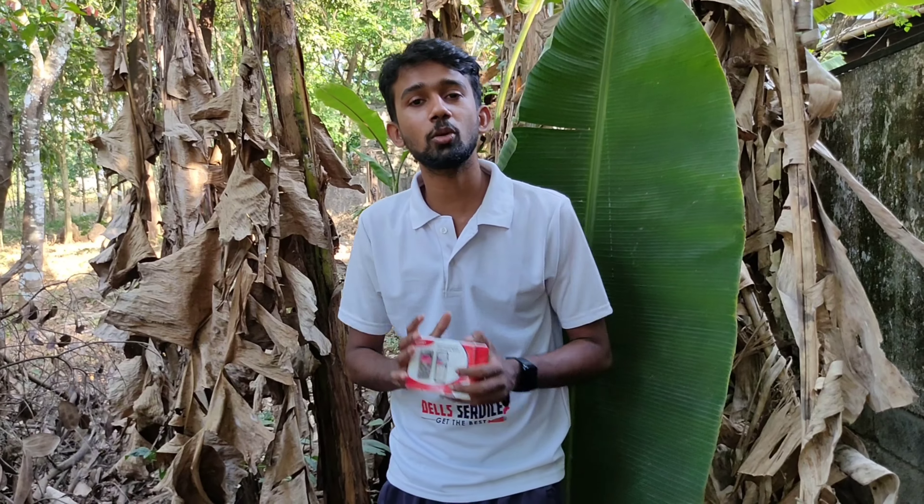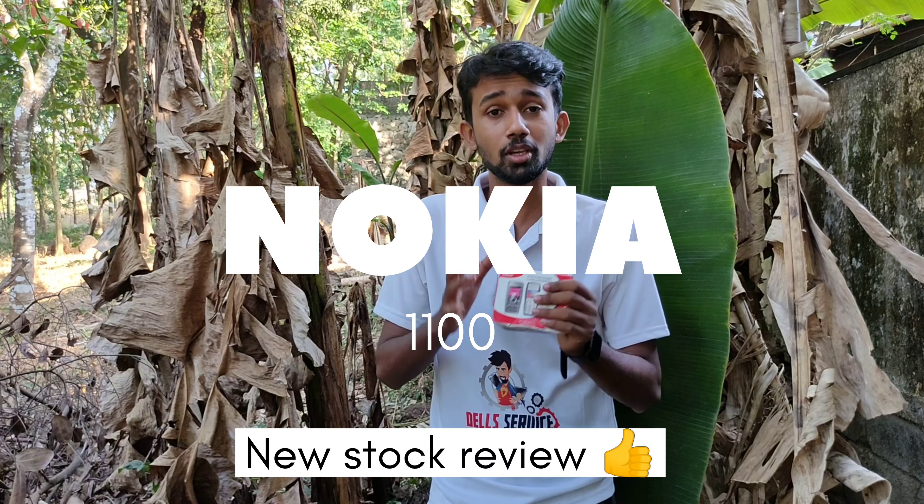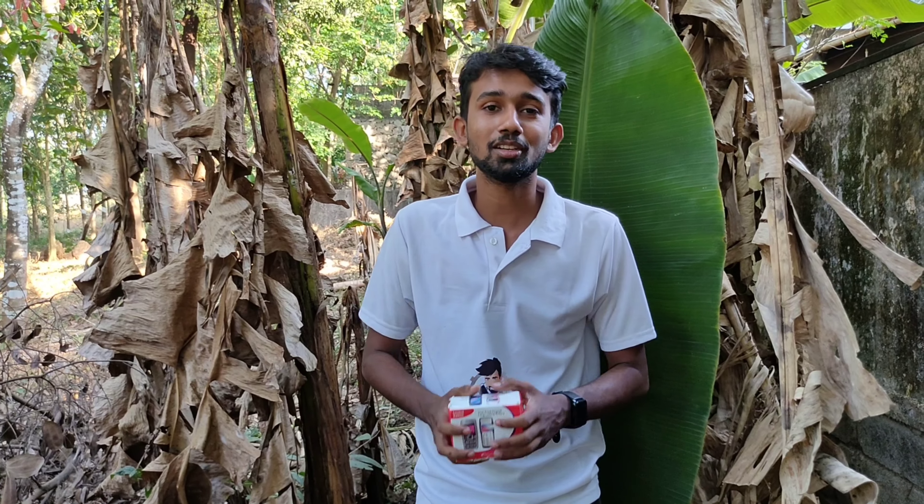Hello friends. There are a lot of collections: Nokia 1100, Nokia Express Music, Nokia 3310.